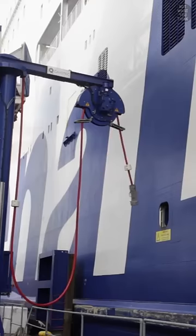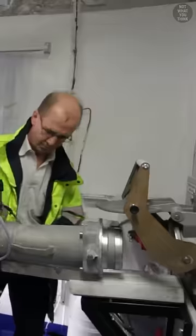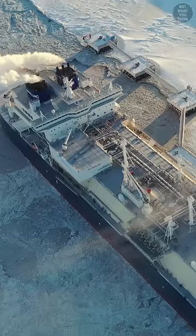But due to lack of standardization at ports, with varying voltages and differences in the shape and size of the connectors, many merchant ships continue to burn fossil fuel while docked.